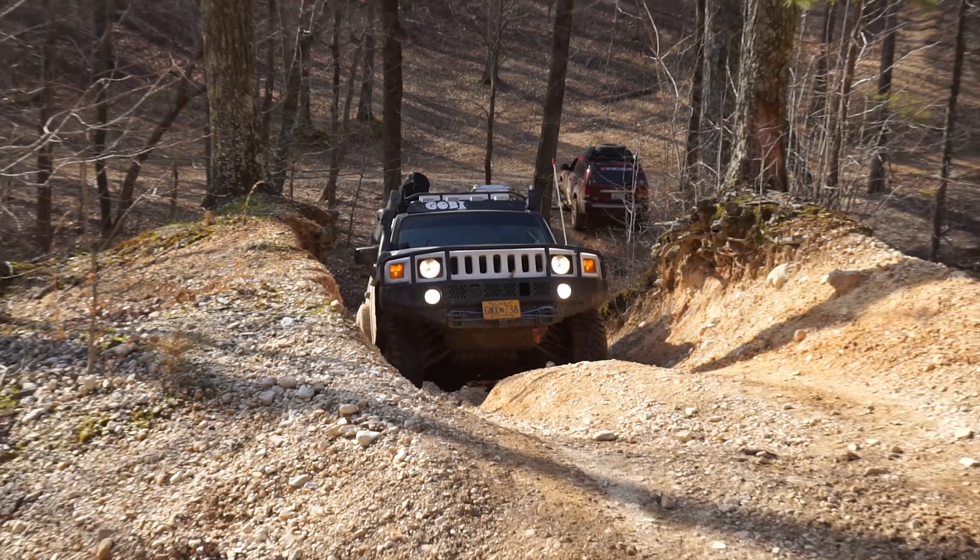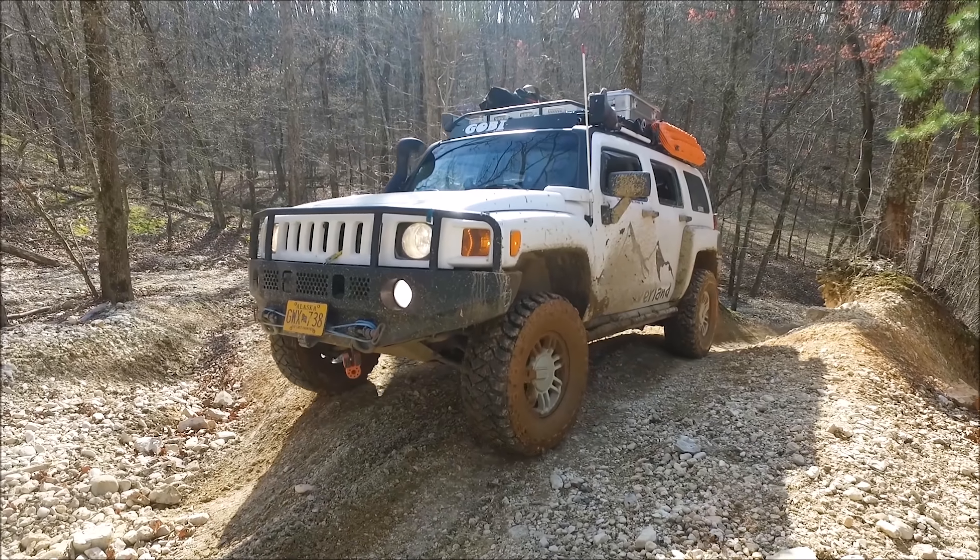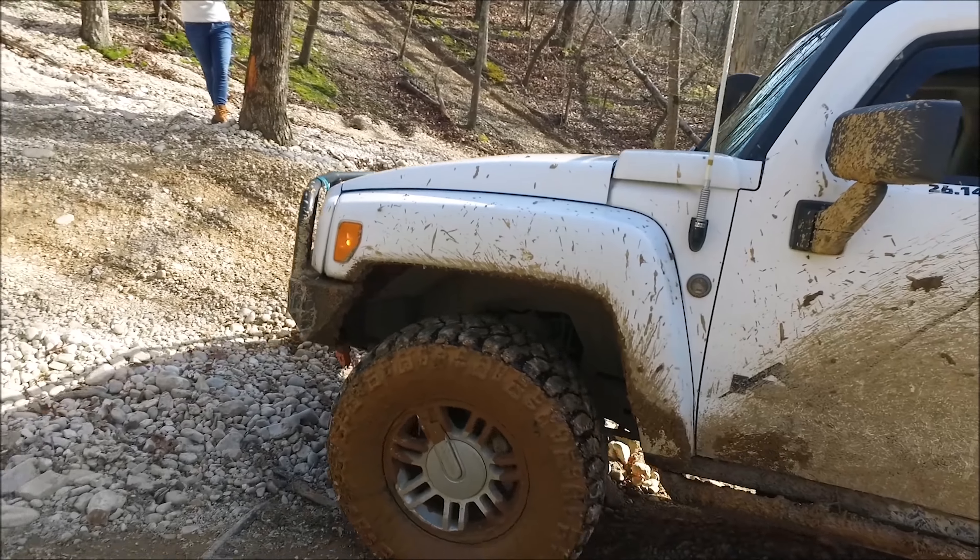We finished up our day on trails with a little hill climb that got us lifting wheels, maybe a little more than we were comfortable with, but it was all good fun.